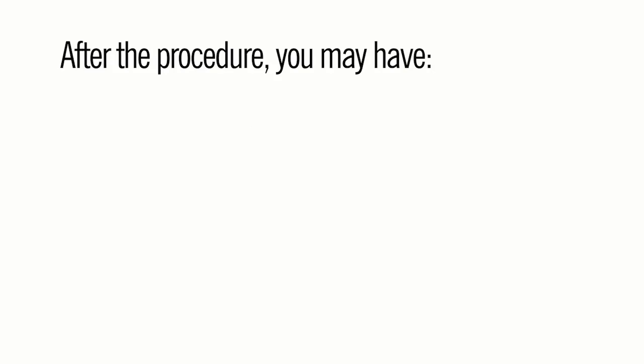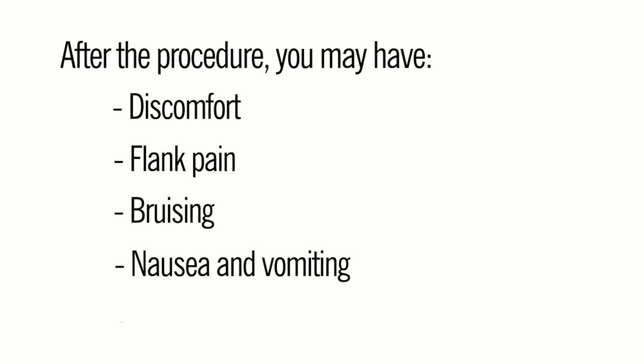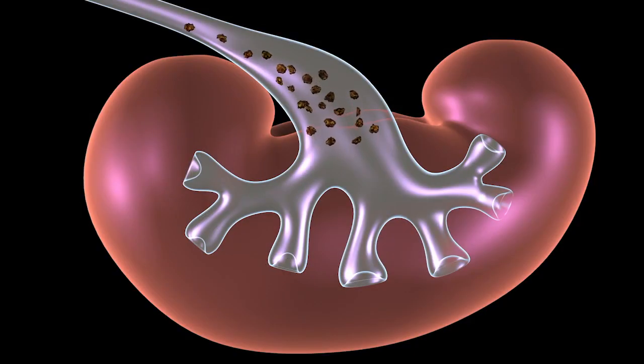After the procedure you may have discomfort, flank pain, bruising, nausea and vomiting, and blood in your urine. You may also pass stone fragments for several weeks.